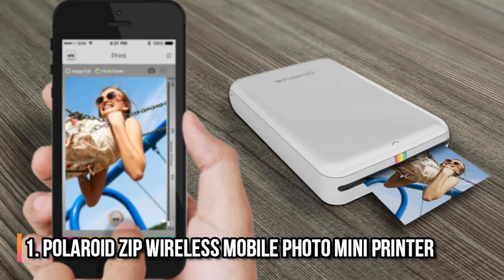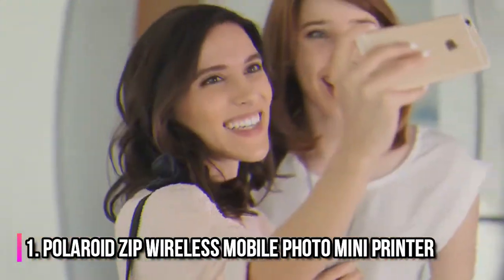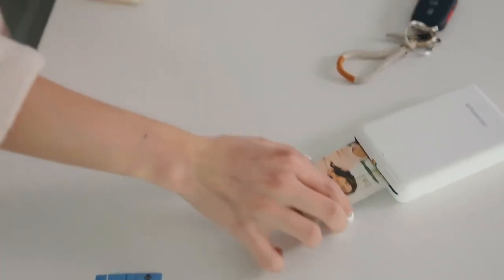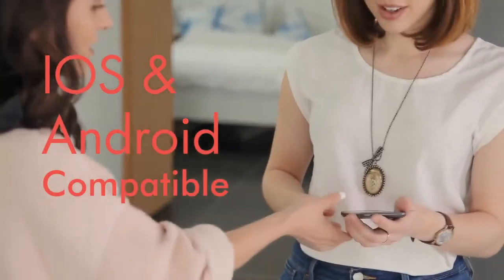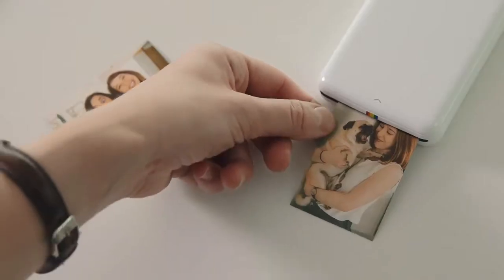Number 1: Polaroid Zip Wireless Mobile Photo Mini Printer. Not everything has to be digital. Nothing beats having printed pictures that hold precious memories and can be framed or used to decorate one's apartment. With this gadget, you can share mini-sized photos wherever you are with the wireless printer.